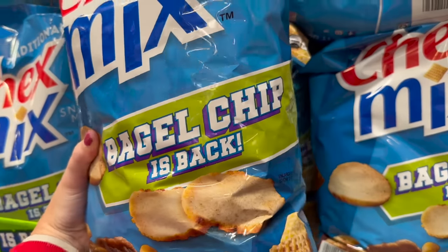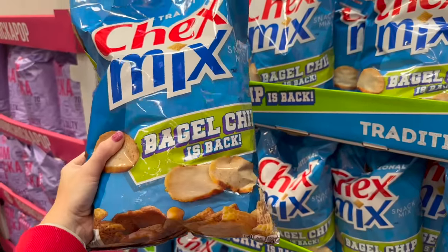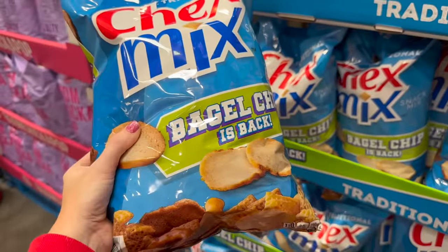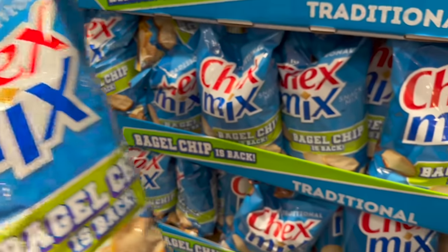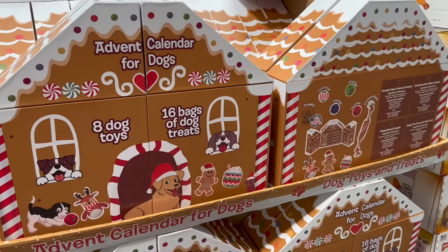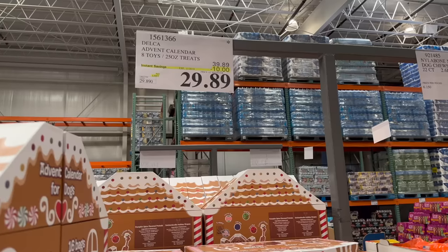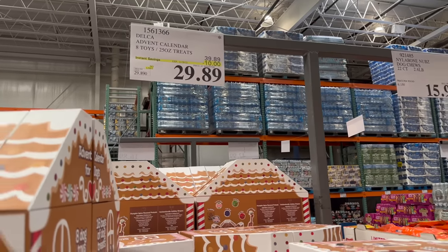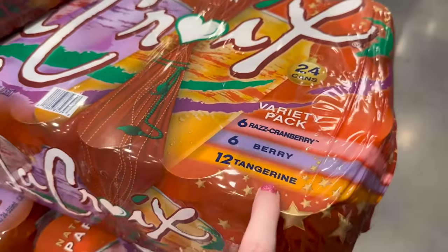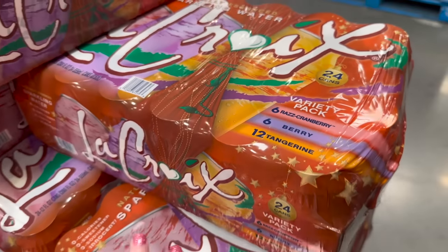They also have a wine advent calendar for $99.99. There are fire-roasted jalapeño chips I've never seen before, and the bagel chip is back. And believe it or not, they even have advent calendars for your dog — $29.89 on instant savings!